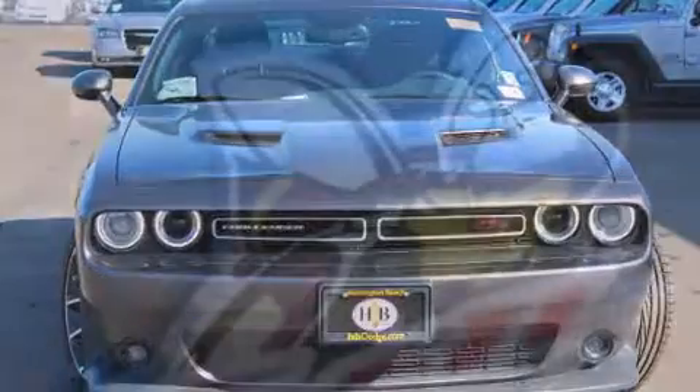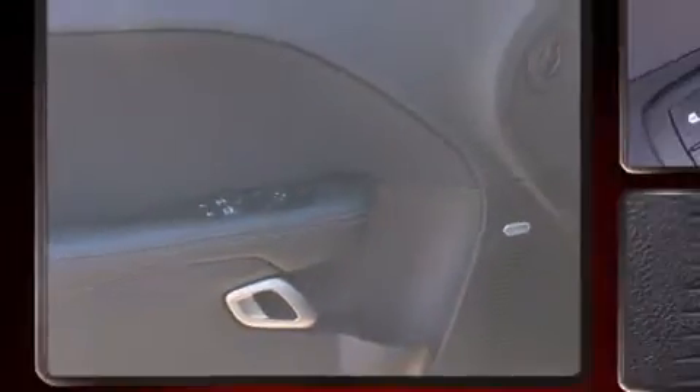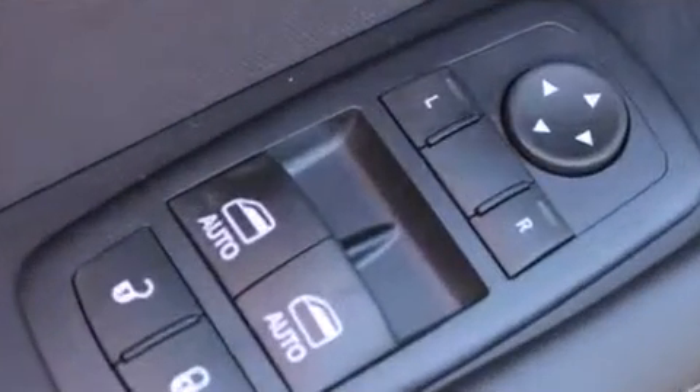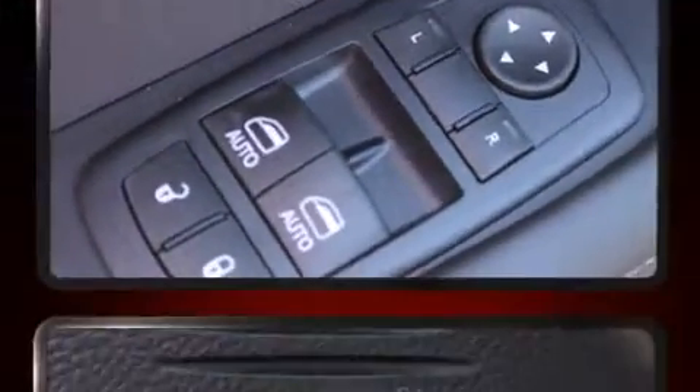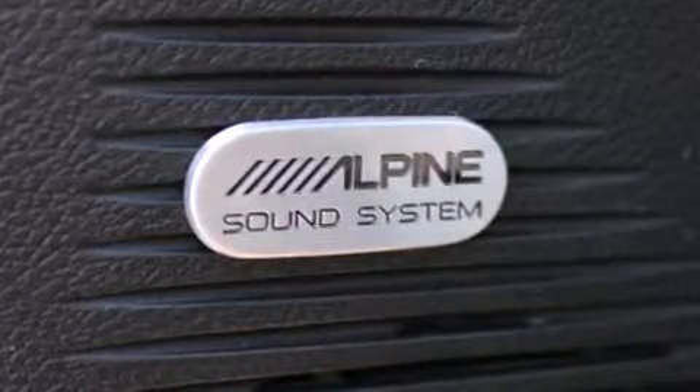Dodge made sure to keep road handling and sportiness at the top of its priority list. Under the hood, you'll find an eight-cylinder engine with more than 400 horsepower, providing a smooth and predictable driving experience. Well-tuned suspension and stability control deliver a spirited yet composed ride and drive.